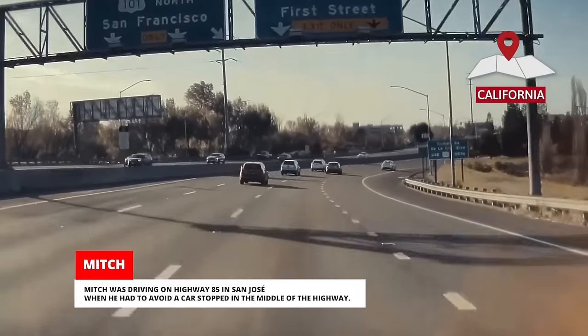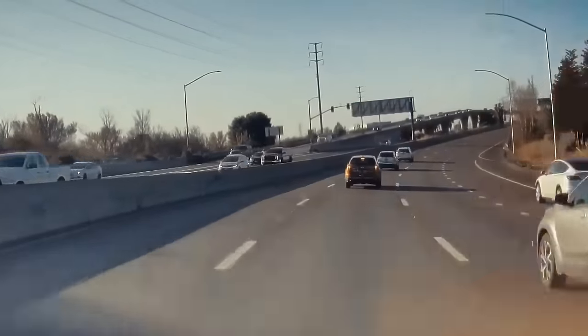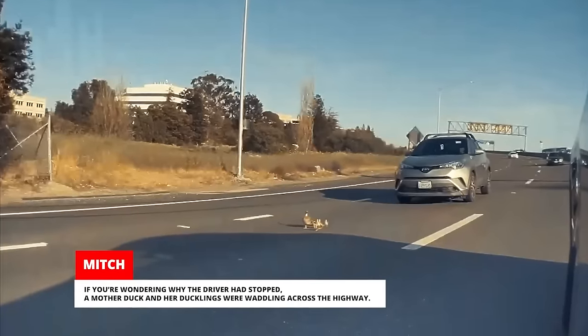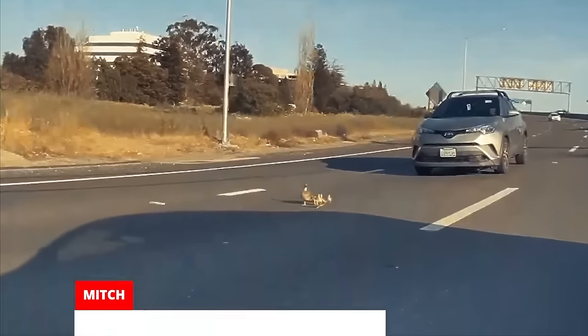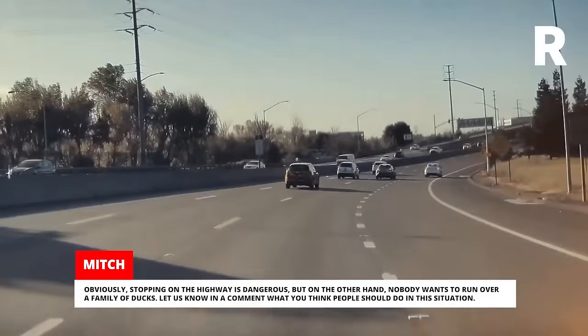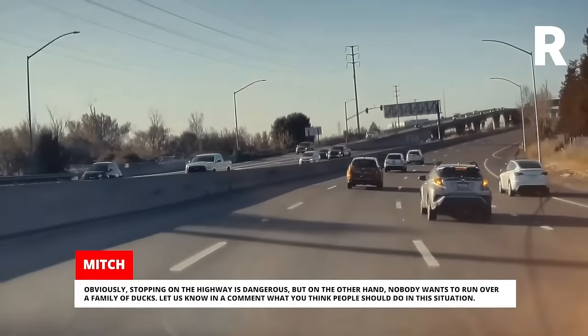Mitch was driving on Highway 85 in San Jose when he had to avoid a car stopped in the middle of the highway. A mother duck and her ducklings were waddling across the highway. Obviously, stopping on the highway is dangerous, but on the other hand, nobody wants to run over a family of ducks. Let us know in a comment what you think people should do in this situation.